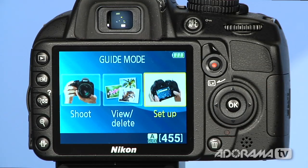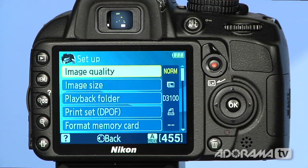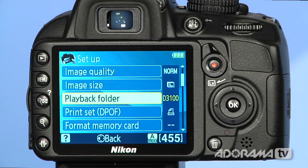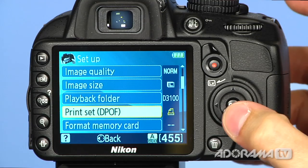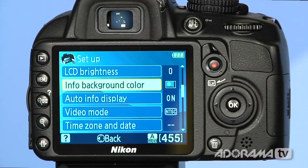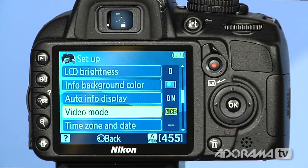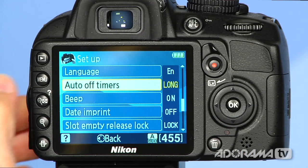If you want to set up your camera for something specific, there's the setup menu. I can say OK, and then you can start changing things like the size of the image, the image quality, which folder you're using to play things back, how to do some print set stuff, formatting the memory card — all the things you need to do to set up your camera, including video mode if you really want to get in and be a filmmaker. You can also change your time zone. All the different functionality you need to set up your camera can be found in this guide.